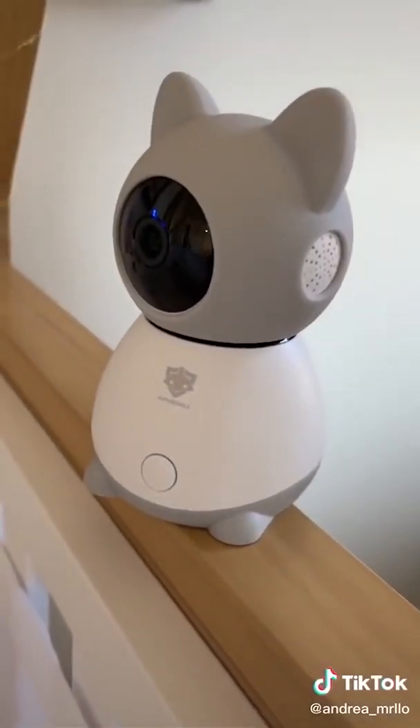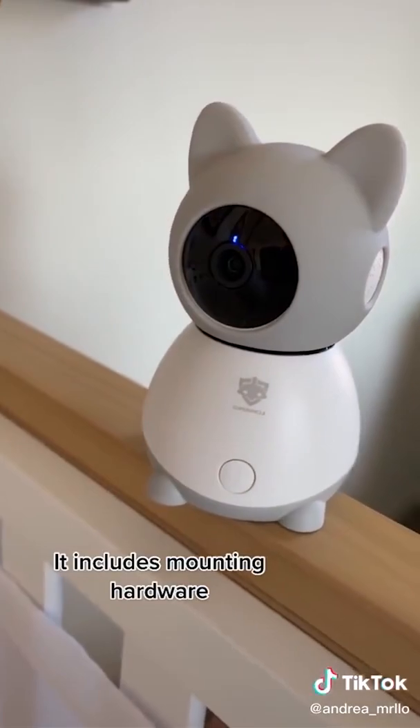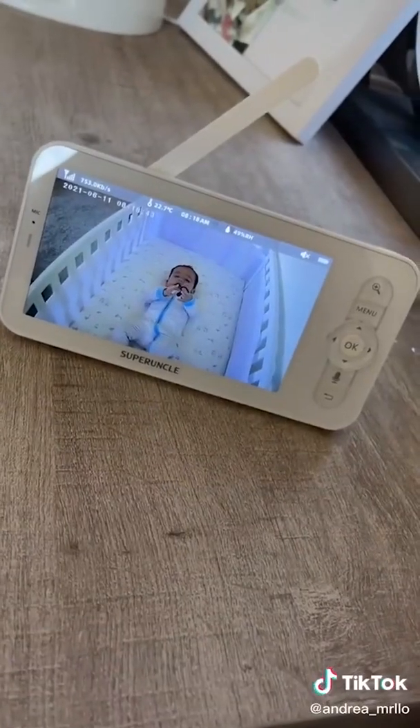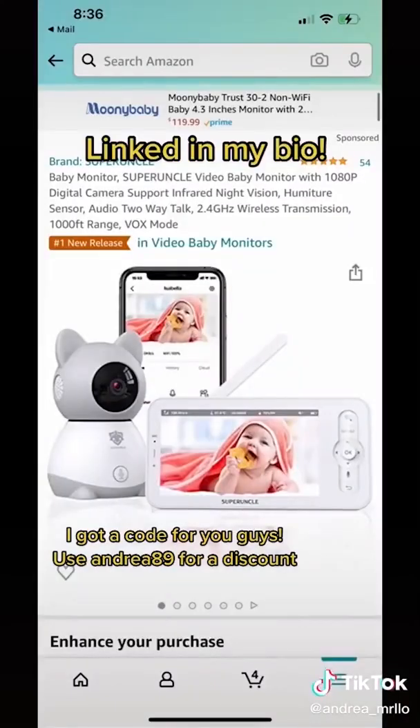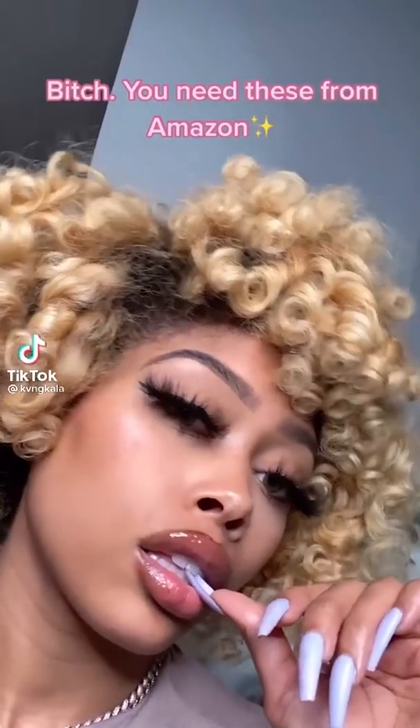My favorite thing about the camera has to be that it goes up and down and side to side, and it also has a zoom option. The actual camera is a cute little cat shape. It does have a two-way microphone and speaker. The image quality is super clear during the day and also at night. I'll have a link in my bio.